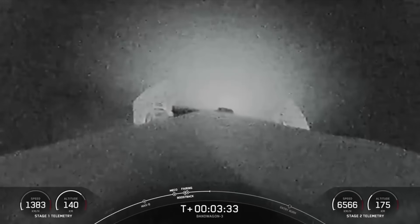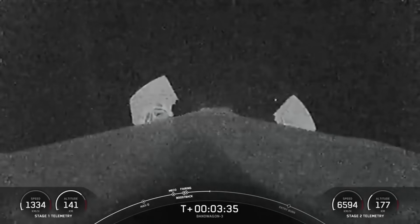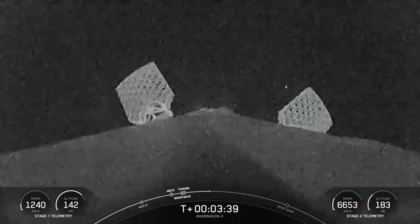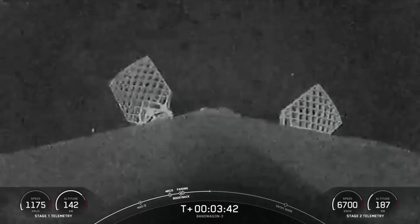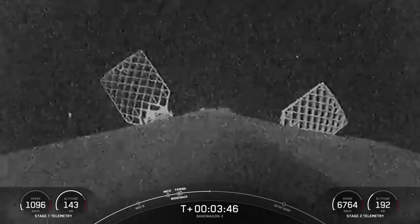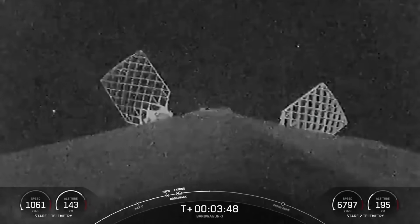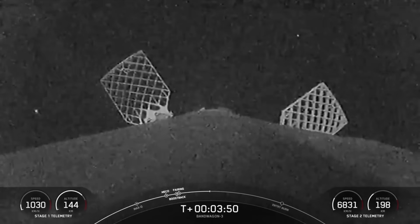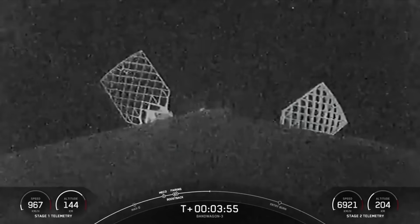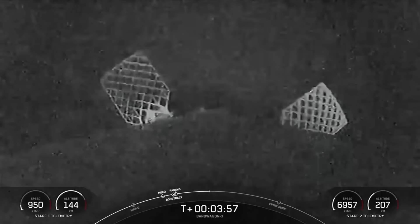Now that boost back burn is complete, Falcon 9 will perform two more burns in order to land. The first of the two burns is the entry burn, to slow itself down before hitting the denser parts of the Earth's atmosphere. You can think of this as similar to pumping the brakes on your car. Without this burn, we'd only be using atmospheric drag alone to slow down Falcon 9, which adds extra stresses onto the rocket. A single Merlin 1D engine will relight for this particular entry burn.